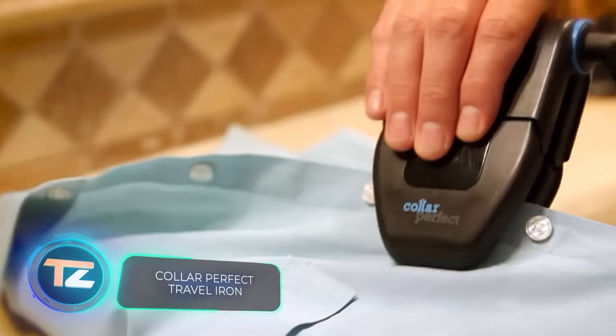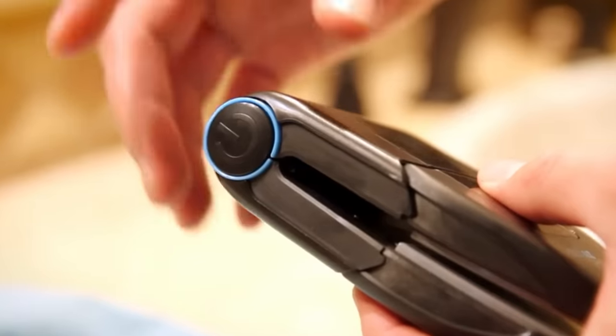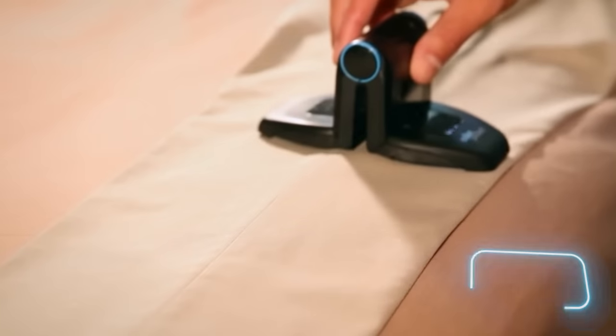Heading on a trip? According to the folks at the US-based company Collar Perfect, the first thing to go in your suitcase should be this iron. Priced at $70, it comes with six temperature settings, ranging from 110 to 177 degrees Celsius.